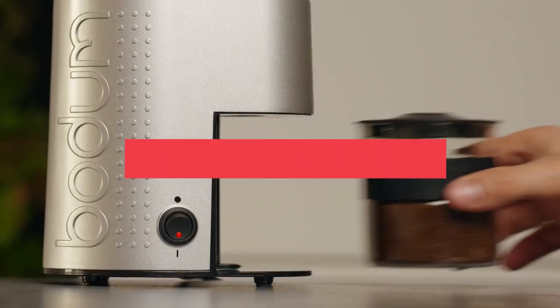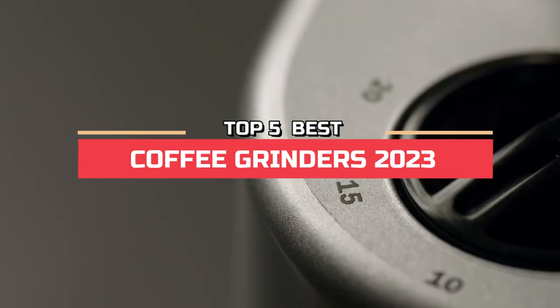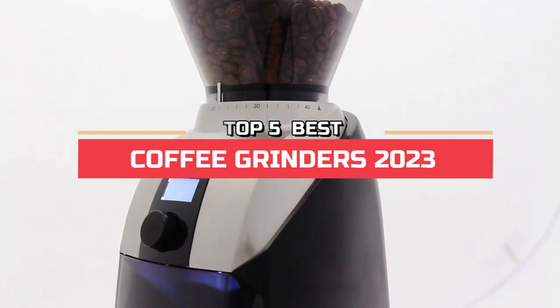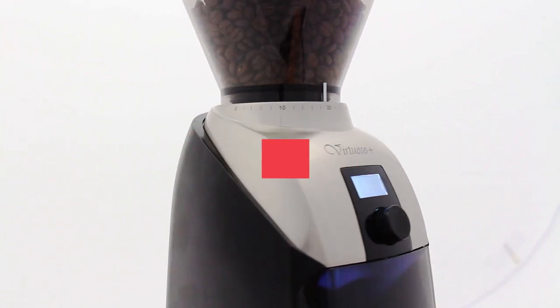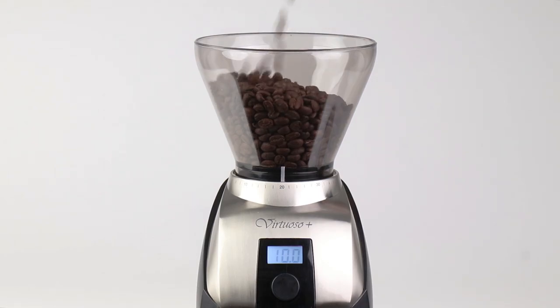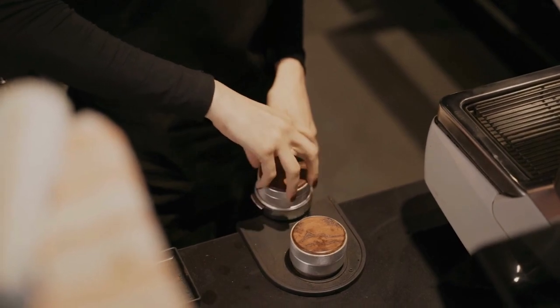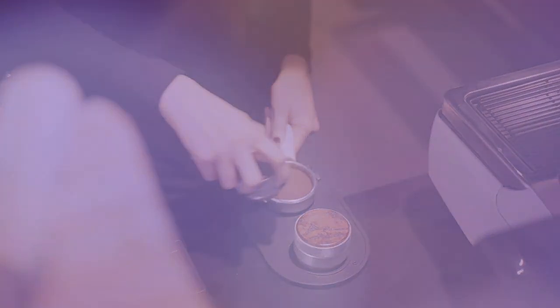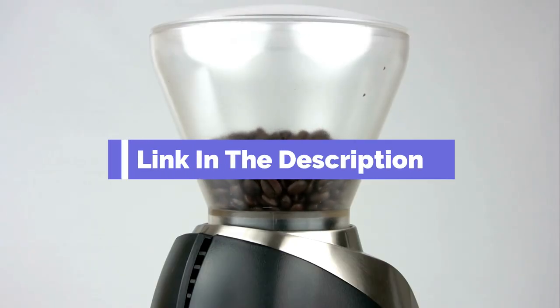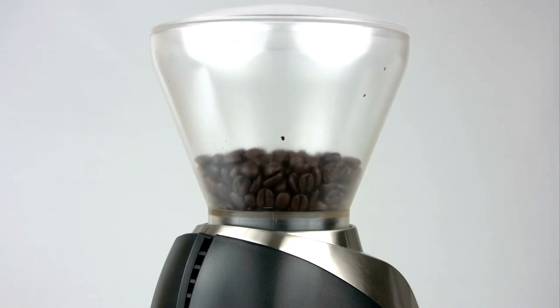Hi, everyone. In this video, we're going to look at the top five best coffee grinders in 2023. We made this list based on our own opinion, research, and customer reviews. We've considered their quality, features, and values when narrowing down the best choices possible. If you want more information and updated pricing on the products mentioned, be sure to check the links in the description box below. So, here are the top five best coffee grinders.